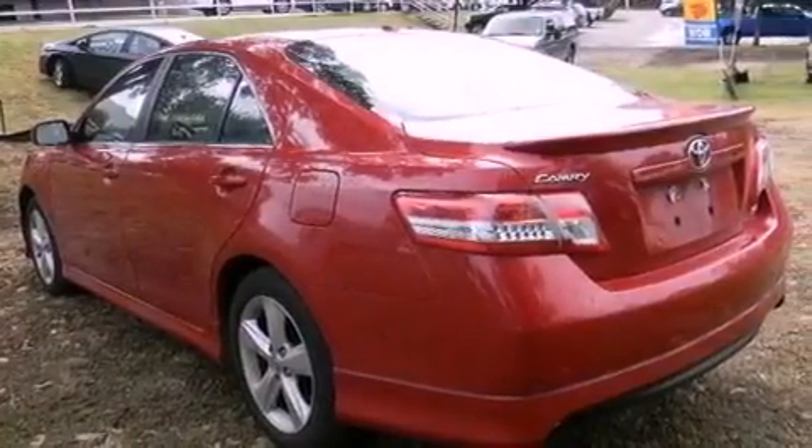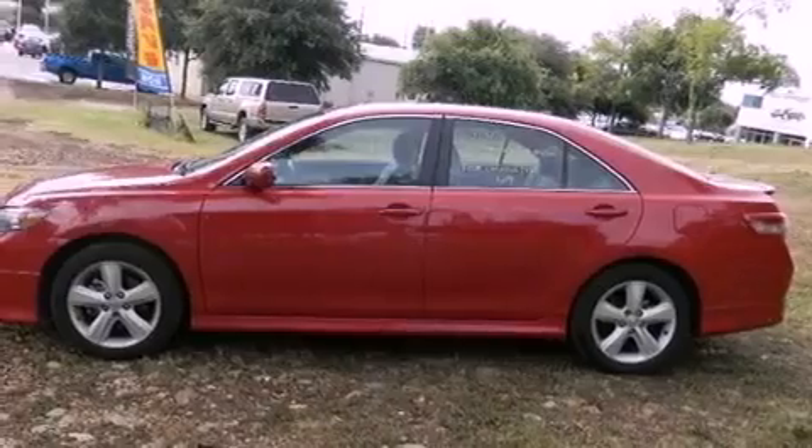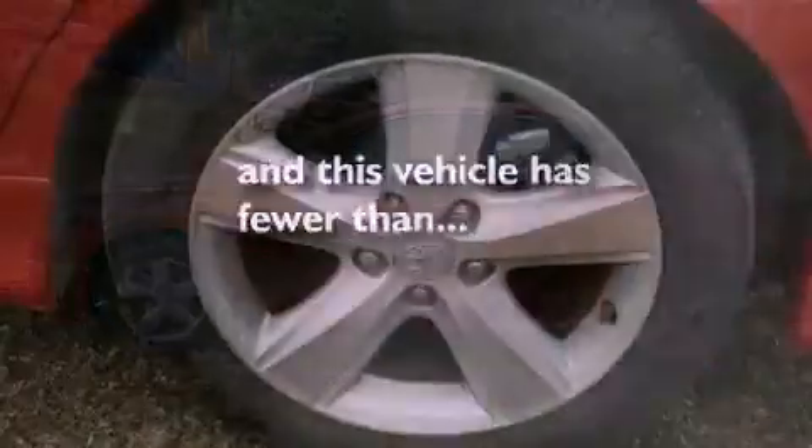An anti-lock braking system, rear curtain airbags, full power accessories, and this vehicle has less than 38,000 miles.